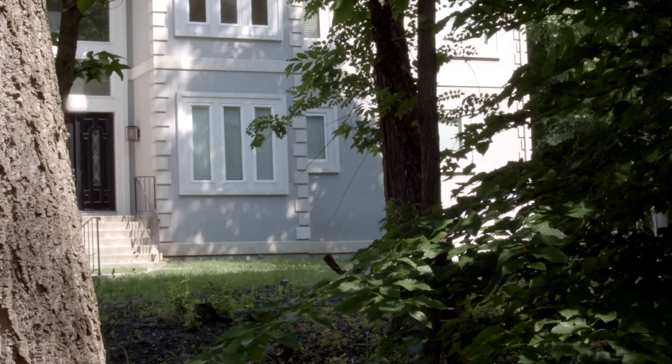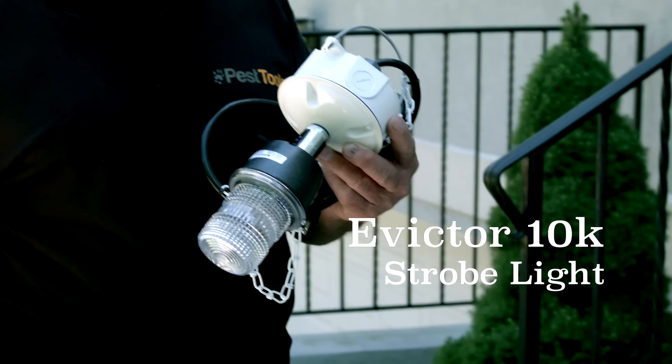We're at Tia's house in Maryland, where she has a problem with squirrels in her attic. Today we are here to install the Evictor, a high intensity strobe light that drives wildlife out of attics.